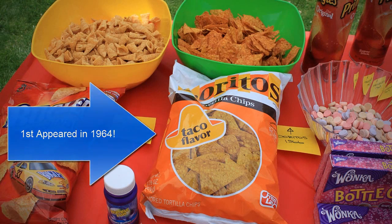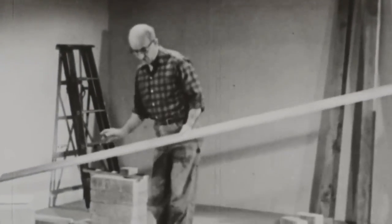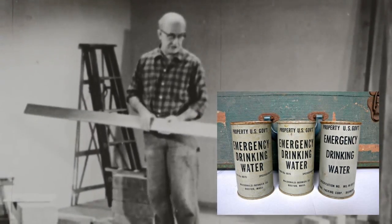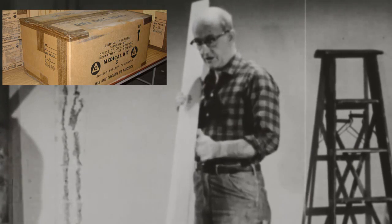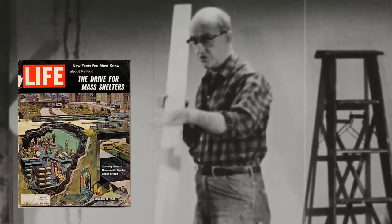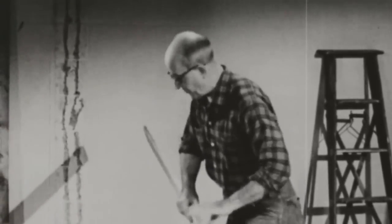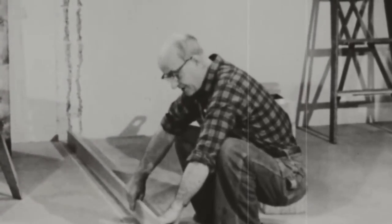Families who couldn't afford commercially produced shelters had a number of do-it-yourself methods available. One popular approach was to turn an existing basement into a shelter by reinforcing it. Military surplus stores in larger cities sold air filters, flashlights, fallout protection suits, first-aid kits, and giant 17.5-gallon barrels of water. These basement shelters were also much easier to conceal from nosy neighbors, since people working down there during the day wouldn't necessarily know what it was for.